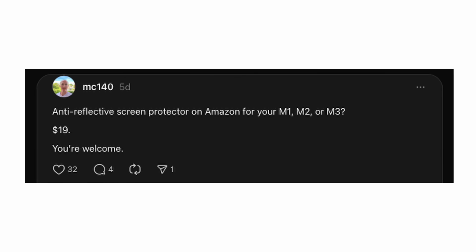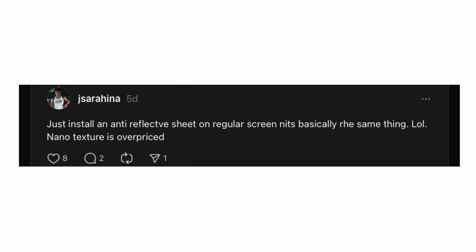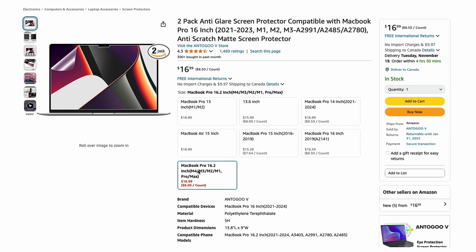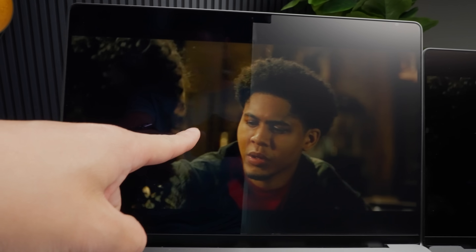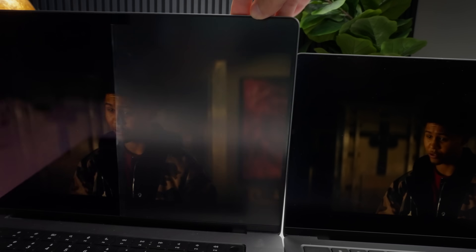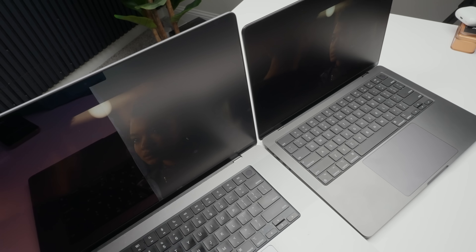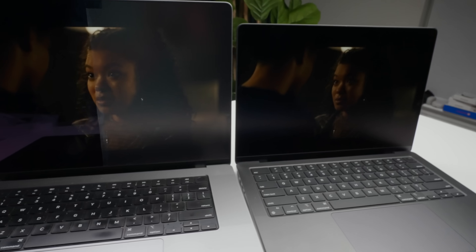Many said you can buy a $17 anti-glare screen protector for the same experience and that nanotexture is overpriced marketing nonsense. So I bought Amazon's highest-rated, most-reviewed anti-glare screen protector to find out. It doesn't look very good — I just cannot express how bad this looks. It washes out the image so the blacks are gray, colors are muted, and somehow there's more glare than on the glossy display to the point that I can't see anything on the screen.